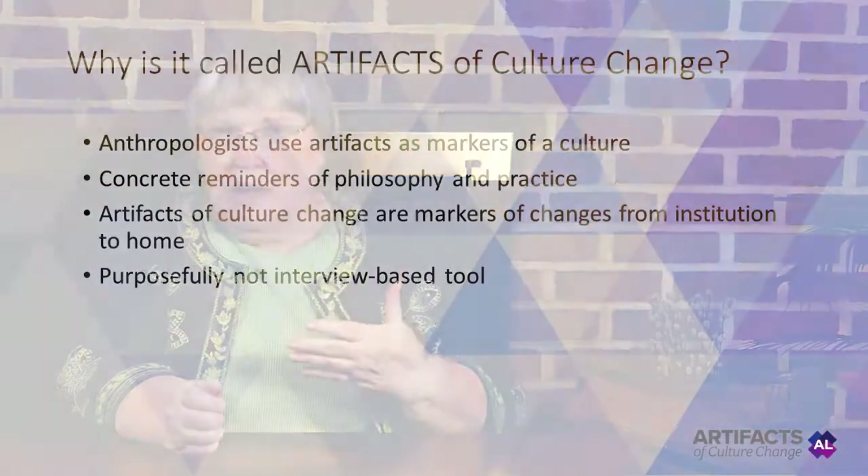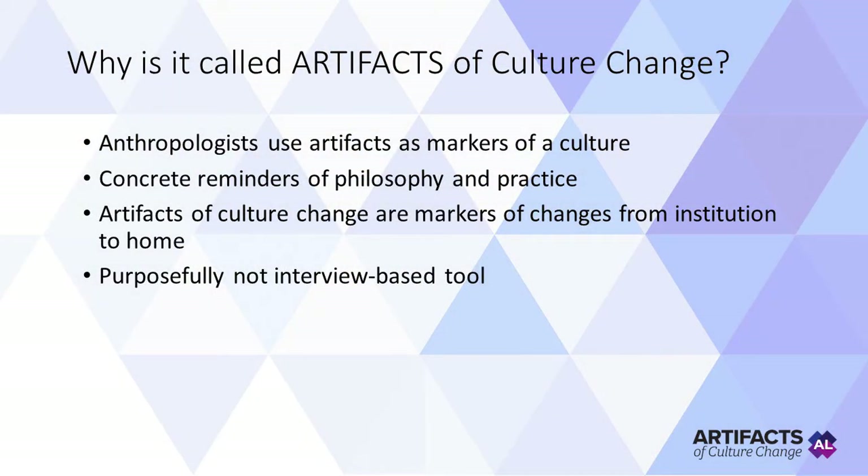Why are the Artifacts tools called artifacts of culture change? I came up with this word as I was thinking that anthropologists go on digs searching for shards of pottery and hieroglyphics that are concrete markers or artifacts of the philosophy and practices of a civilization. Similar to anthropological artifacts, the Artifacts of Culture Change tools are concrete markers that can show how to get rid of institutional practices and move toward resident-directed living.